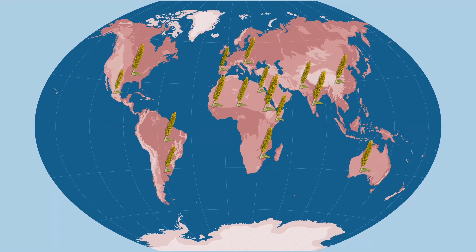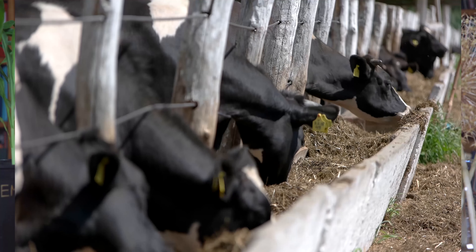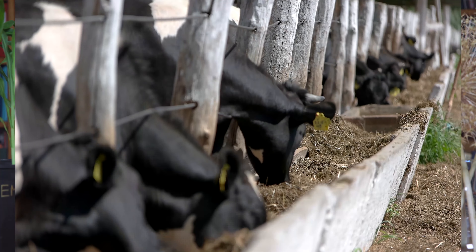Today, the U.S. is the world's top sorghum producer, where it's mostly grown for livestock feed. But in other places, like Africa, sorghum plays a central role in people's lives.